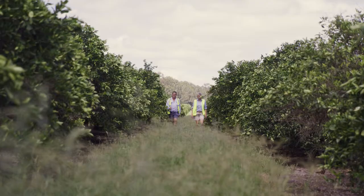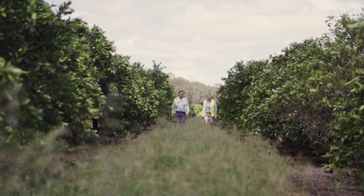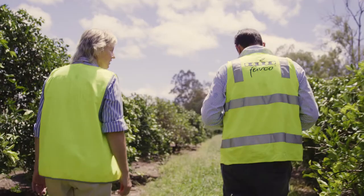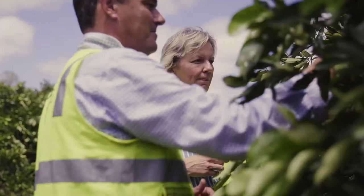Some of the key pest challenges that we face in the central Burnett are California red scale, all the types of soft scales that produce sooty mould on the fruit. We also have small issues with mealybug and thrips.